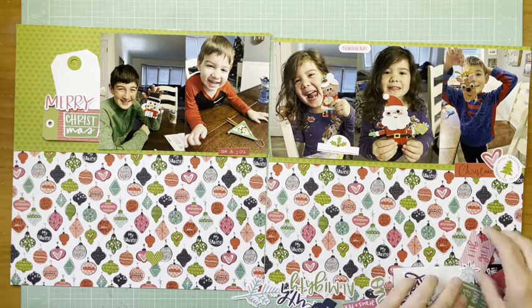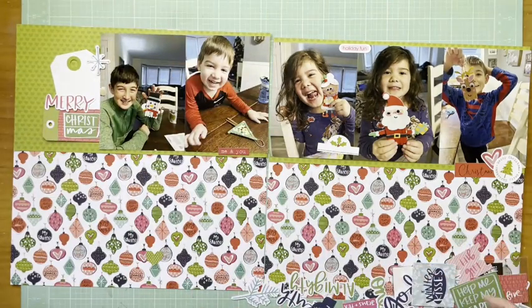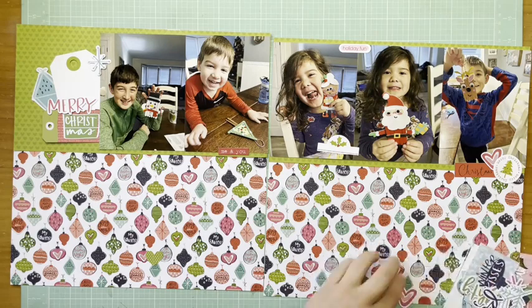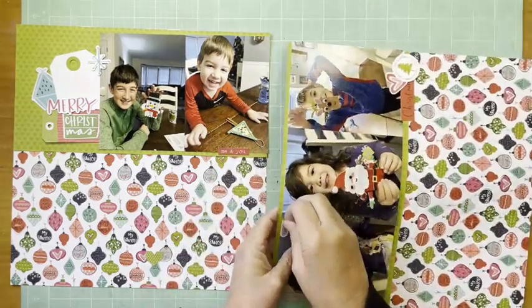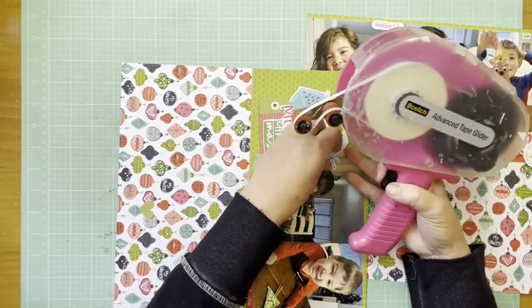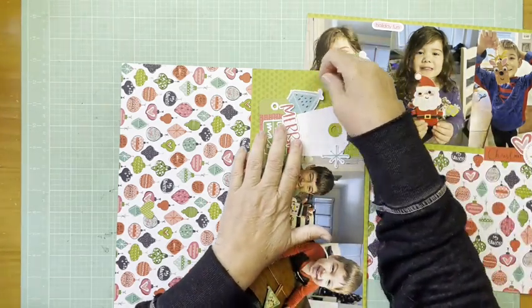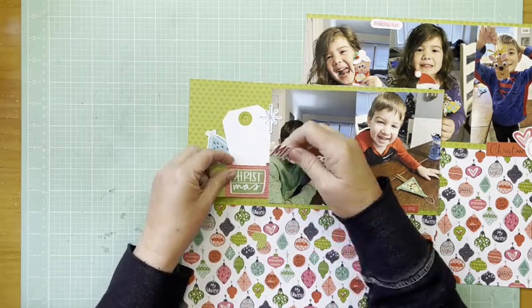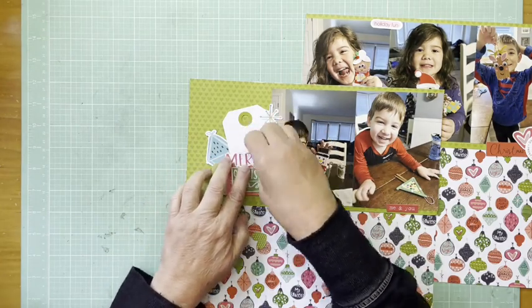There's a holiday fun sticker and I put another one down that says 'me and you' — the red one — balancing some of the red across the layout and adding a little pink because there's pink in the background. Those came from the Bella Boulevard Christmas Cheer collection, and that tree sticker is from that same collection too. I found an ornament to add to this collection as well, so we have three bigger pieces as the foundation. It says 'Christmas' so I'm going to do the Mary above it so it reads 'Merry Christmas,' and I like the way that all looks together.